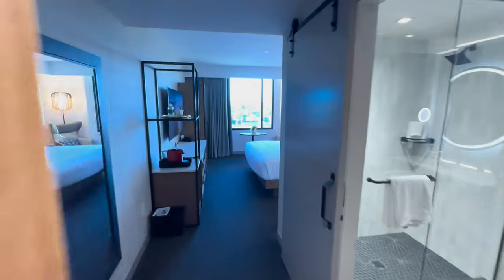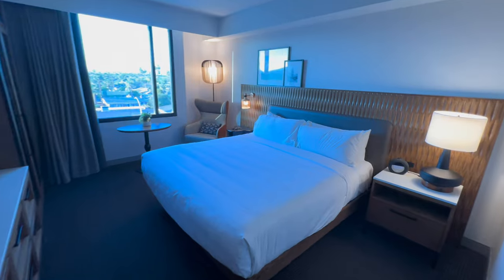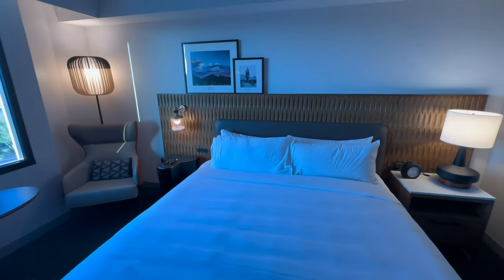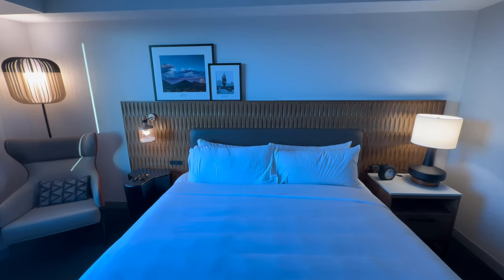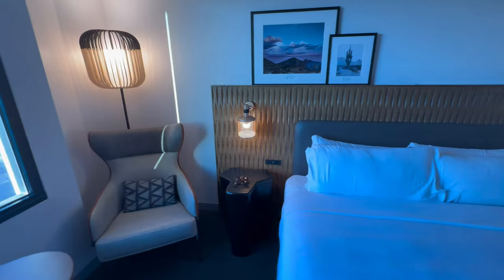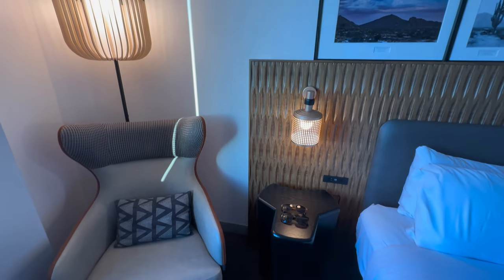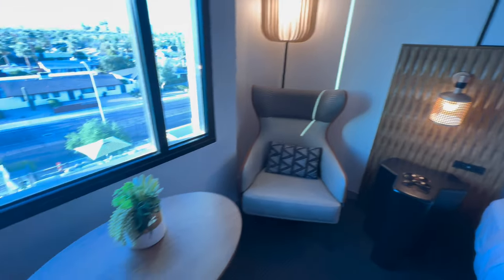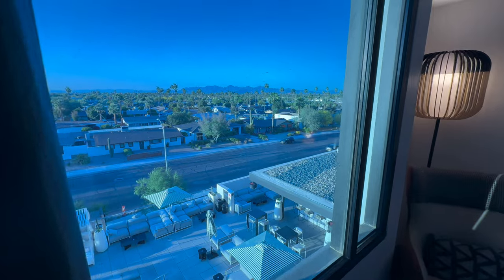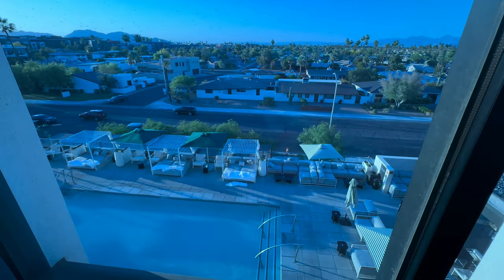When you enter the room, you're immediately greeted with a warm, fresh, bright interior. Everything is so clean — you'd think the property just opened a few weeks ago. Just so clean and bright. When you look out the window, that's Camelback Road, which backs right up to the property. You get all the views of the Camelback Mountains, and this is gorgeous to wake up to in the morning.